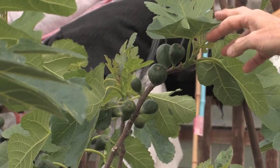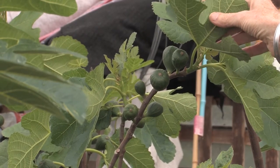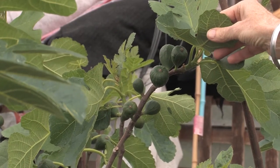This is an Italian Honey Fig — still ripening, it won't be ripe till the middle of August outside here in this part of the world, but it's a delicious sweet fig.